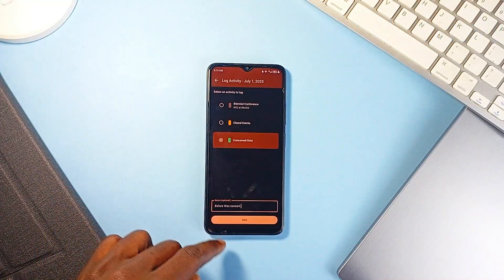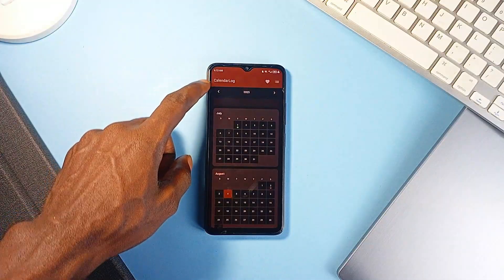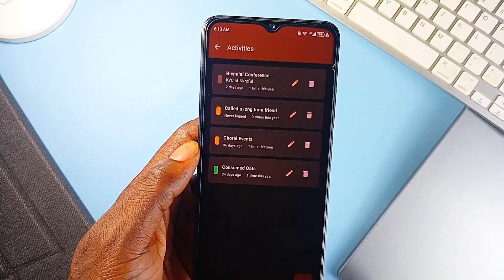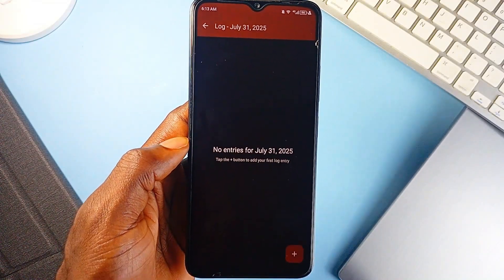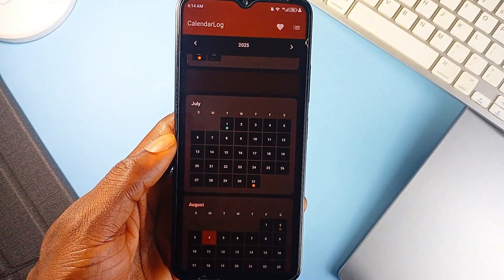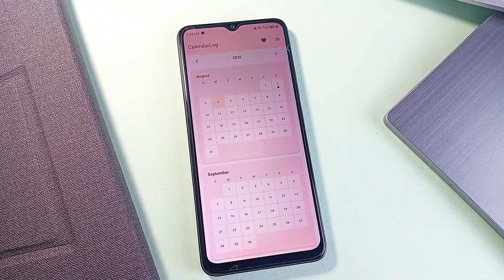Clean, visual, and refreshingly offline. The main screen is a simple calendar where you can tap or long-press any date to log an event, add custom notes for context, and just like that you've created a visual history. No need to scroll through lists or rely on memory — just look at the gaps between entries to see exactly how long it's been. There are no reminders, no cloud syncing, and no ads. Everything stays local.